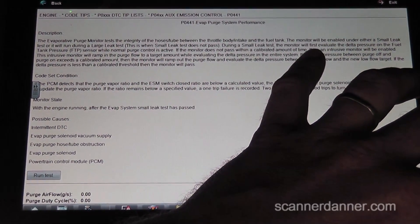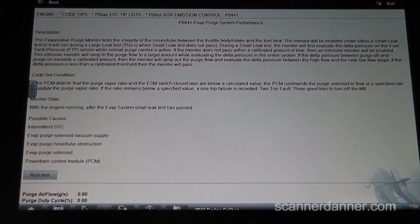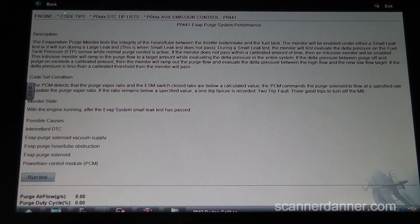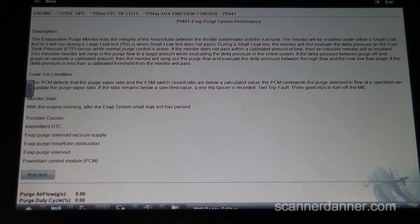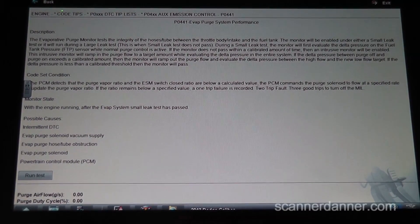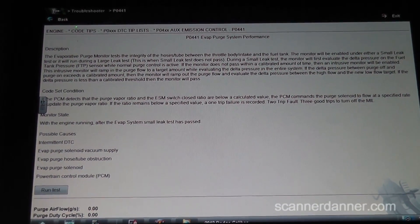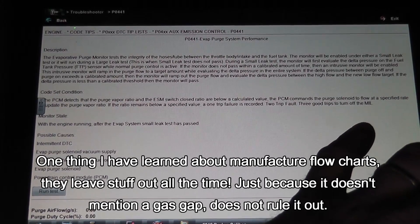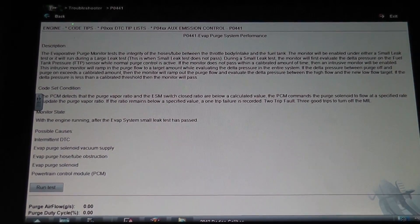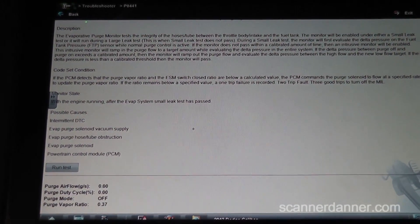The monitor will be enabled under either a small leak test or it will run during a large leak test when the small leak test does not pass. During a small leak test, the monitor first evaluates the delta pressure on the fuel tank while normal purge control is active. If it doesn't pass within a calibrated time, an intrusive monitor will be enabled to ramp in purge flow to a target amount while evaluating delta pressure. This doesn't look like a loose gas cap issue to me — the causes point to vacuum supply, hose restriction, or the solenoid itself. This looks like it could be a purge solenoid problem.